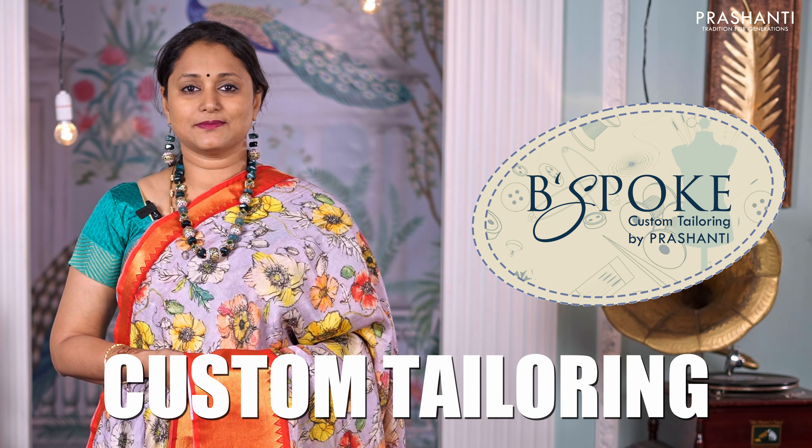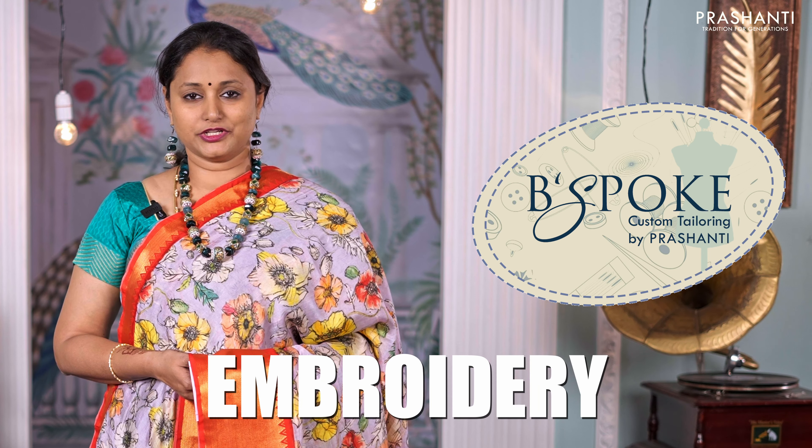Bespoke is Prashanti's own custom tailoring unit. We undertake custom tailoring, fall and edging, and embroidery. If you wish to get your blouses done, there's an option available right at the card page — you can click that. You can also reach out to our customer support team; we'll be more than happy to help you with your blouses.